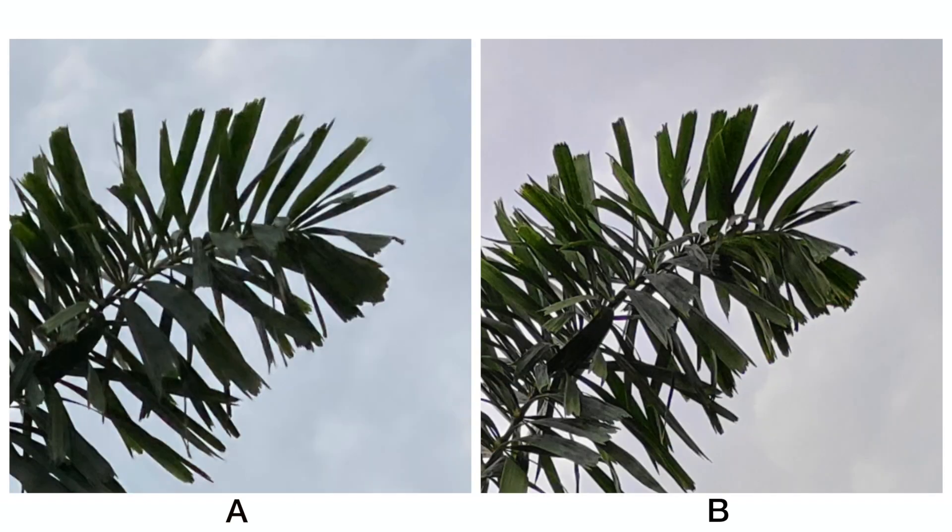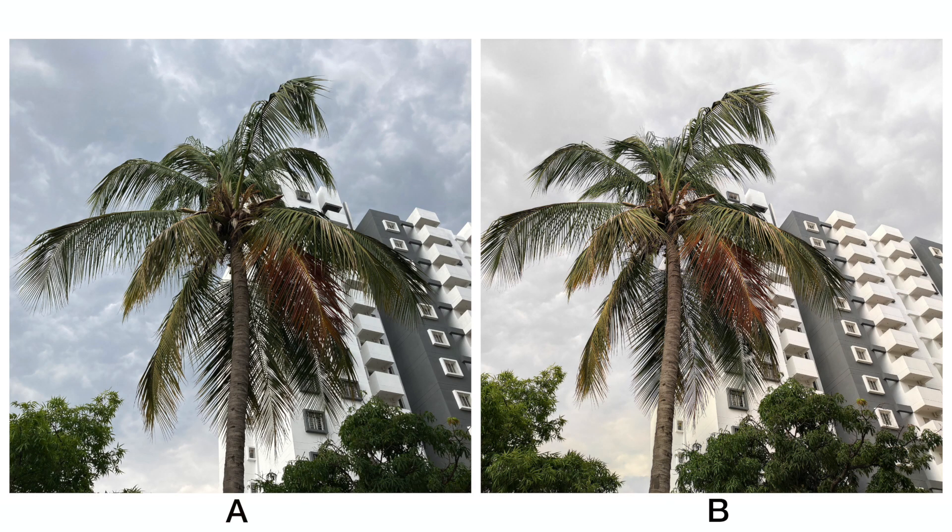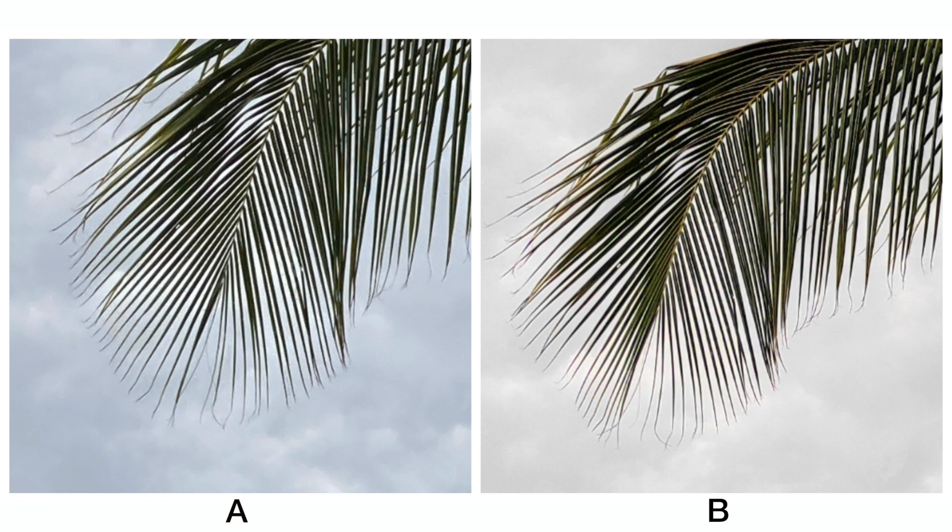If we zoom into the leaves, B has retained slightly better details in this case. In this shot too, A has a better sky color when compared to B, whereas B has made it look totally gray. And when we zoom into the ends of the leaves, the level of detail is pretty similar. So basically, these two shots come down to whether you like the color of the sky better on A or B.